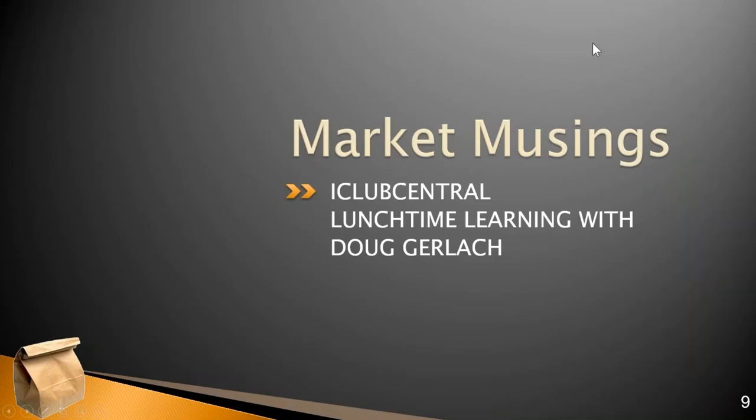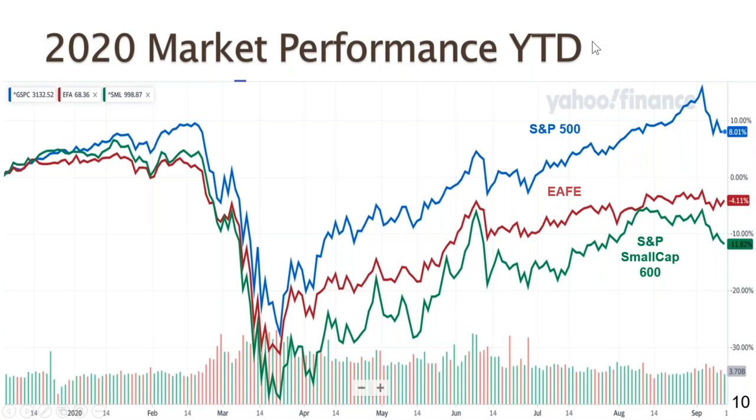So where do we stand in this crazy 2020 year? Here is our market performance year to date. The S&P 500 is now up 8% for the year, even though we've seen a significant sell-off in the last week or so. The EAFA, which is the Europe-Australasia Far East Index — the index of large cap stocks in developed countries around the world — is down just 4% for the year, and it's actually held its own during the U.S. sell-off. The S&P Small Cap 600 is down 11% for the year.